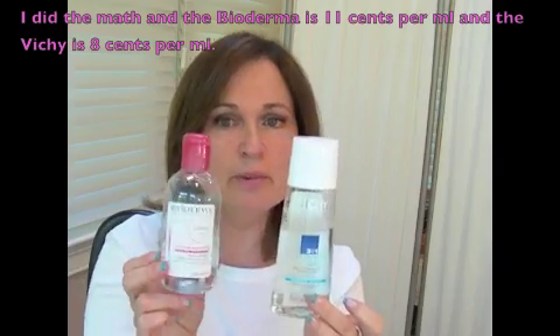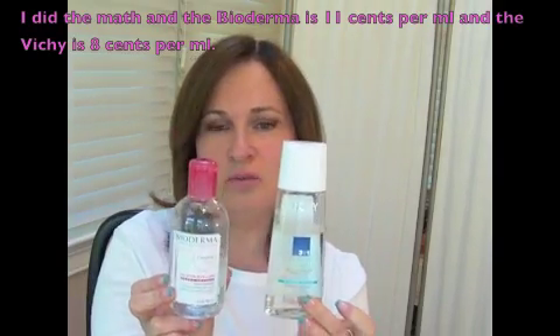So similar amount of ingredients in each one, and both basically do the same thing. I didn't have any stinging from the Vichy. It did take my eye makeup off and it is definitely a lot cheaper. But I'm not sure the difference is big enough to stop me from using the Bioderma. But if the Bioderma is not available to you and you're looking for a readily available dupe, the Vichy definitely is fine.